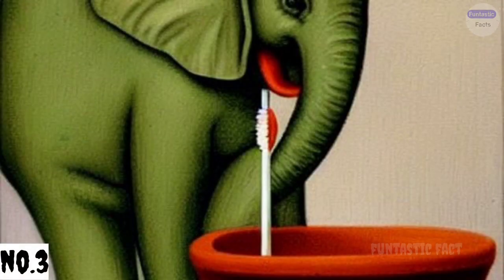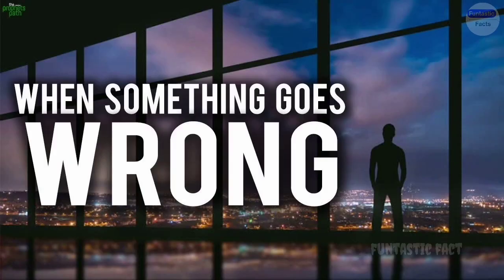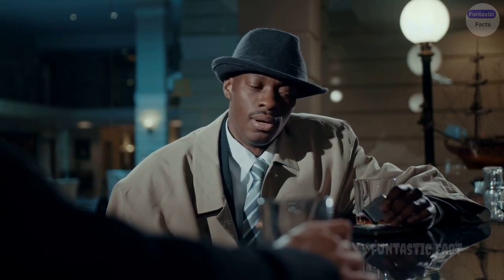Number 3: Elephant Toothpaste Gone Wild. We all know the classic elephant toothpaste experiment, but what happens when it goes wrong? Imagine mountains of foamy goo overflowing the sink, cascading down the counter and engulfing the entire room in a bubbly avalanche.